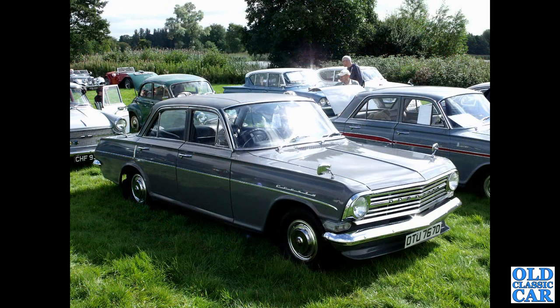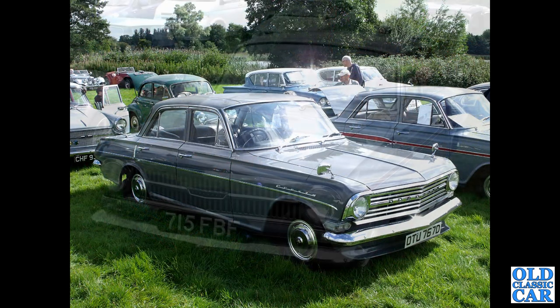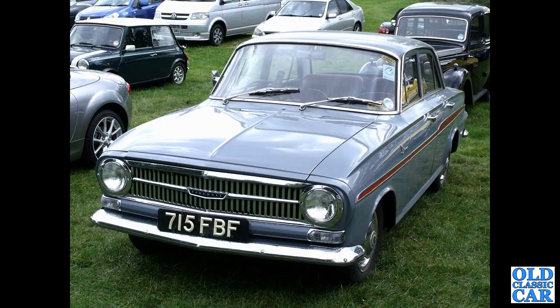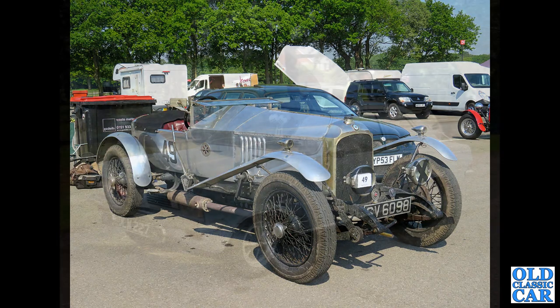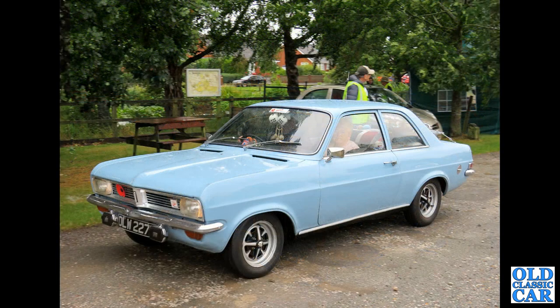Continuing with these classic Vauxhalls, we have OTU767D which is a Vauxhall Cresta PB 1966. Then 715FBF — there's a Victor FB of 1962. SV6098 — that's a 1924 Vauxhall 3098, one of several of these vintage 3098s to feature in this set of photos. Next up, a Vauxhall Viva HC.